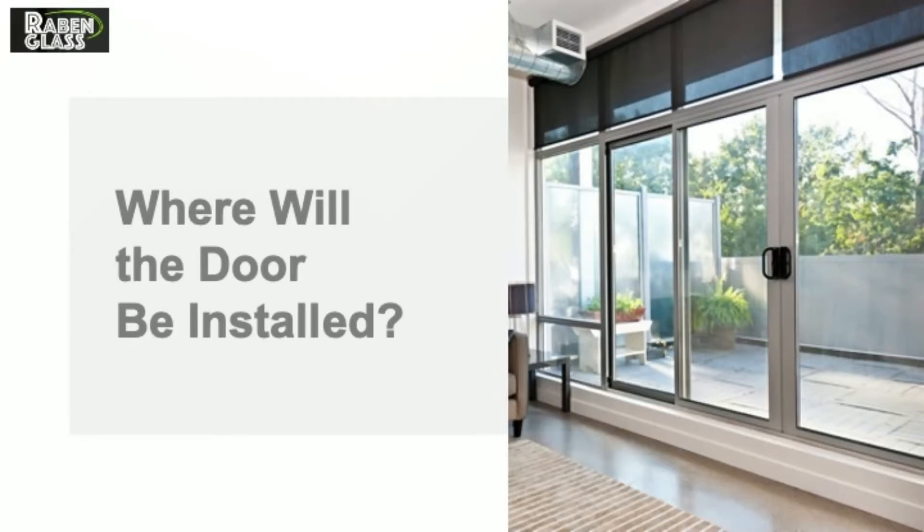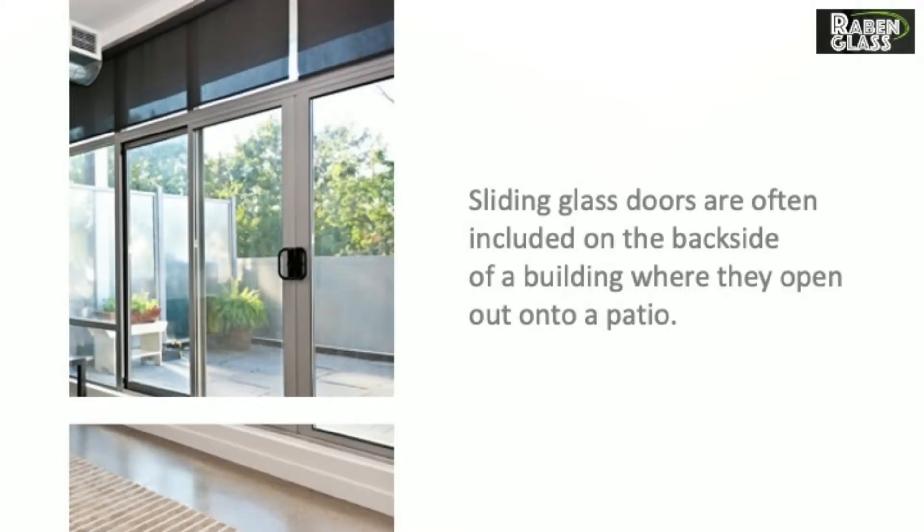Where will the door be installed? Sliding glass doors are often included on the backside of a building where they open out onto a patio.